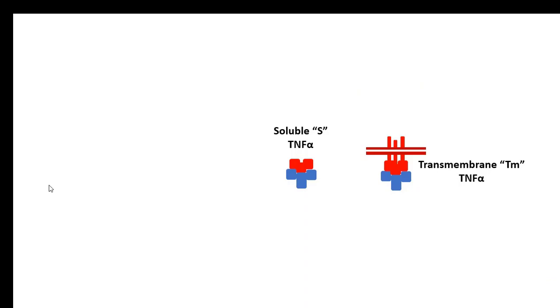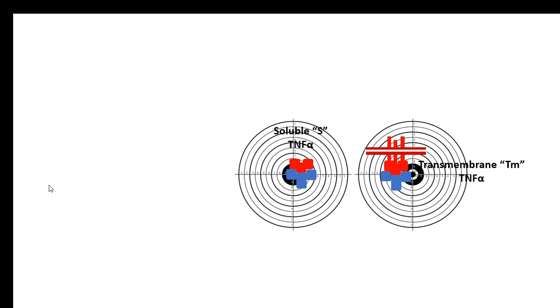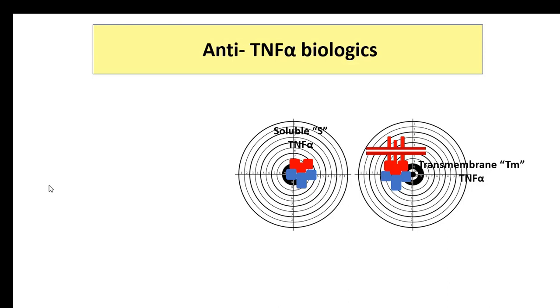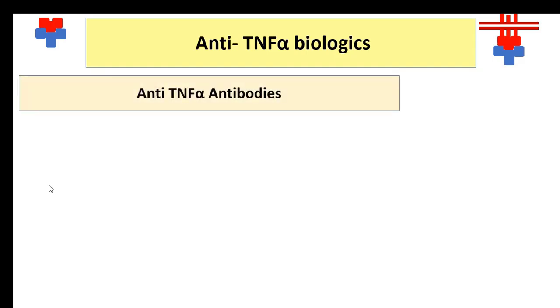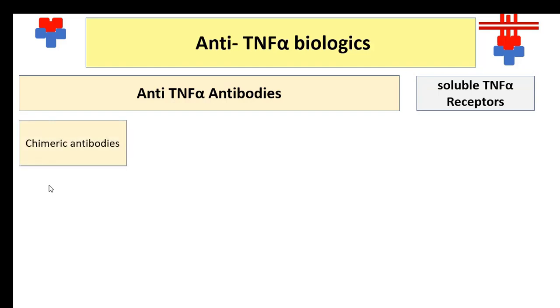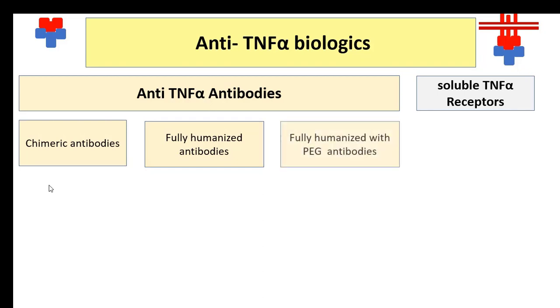Both soluble and transmembrane TNF-alpha are the main targets for many biologics. The anti-TNF-alpha biologics can be functionally divided into two groups: anti-TNF-alpha antibodies and soluble TNF-alpha receptors. The anti-TNF-alpha antibodies can be further divided into chimeric antibodies, fully humanised antibodies, or fully humanised with polyethylene glycol antibodies.